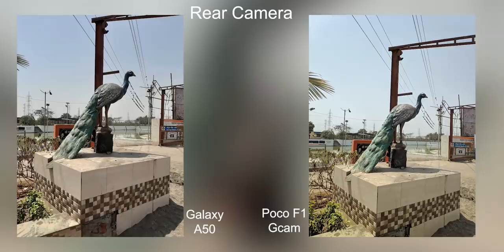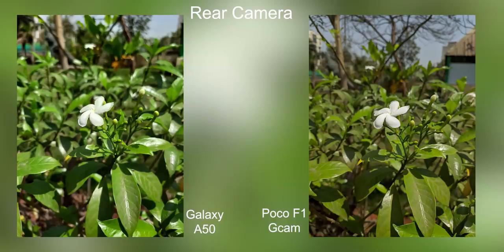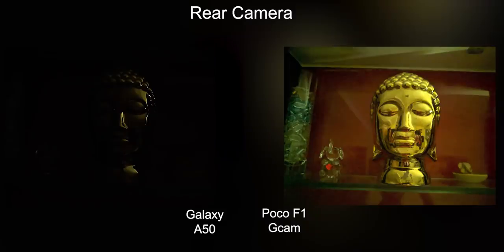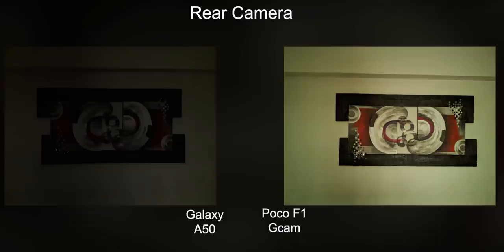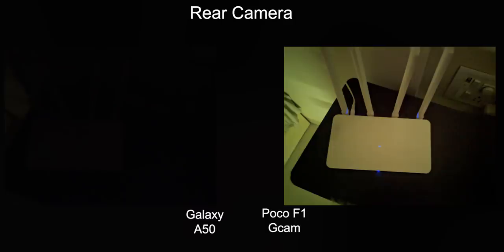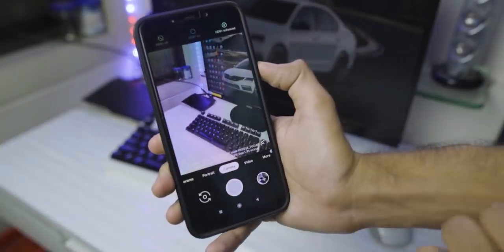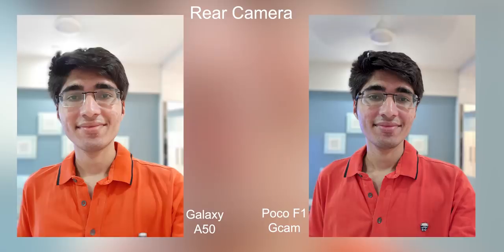Now moving on to Google Camera on the Poco F1 — this is where things take a turn. In daylight and indoor lighting, Google Camera doesn't make a huge difference. But in dimly lit conditions and portrait mode, it makes a big difference. With Night Sight, you can see the samples of the Poco F1 against the Galaxy A50 — there is no comparison. The Poco F1 is miles ahead, and in portrait mode the output is also a lot better than the Galaxy A50.